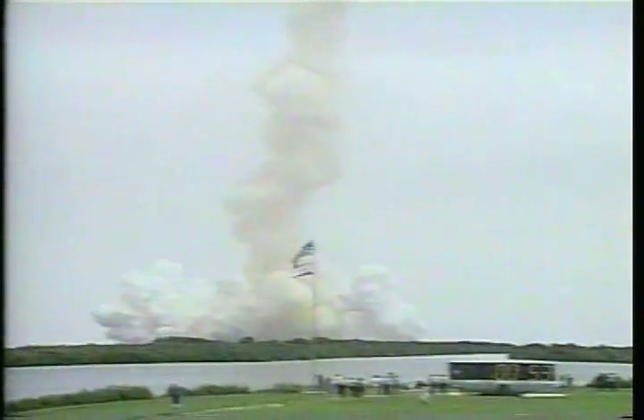Three engines onboard Columbia now throttling back to two-thirds throttle as Columbia prepares to pass through the area of maximum air pressure. Columbia's speed now 1,000 miles an hour, Columbia's two miles east of the launch pad, altitude of 4.8 miles, and in a steep climb.